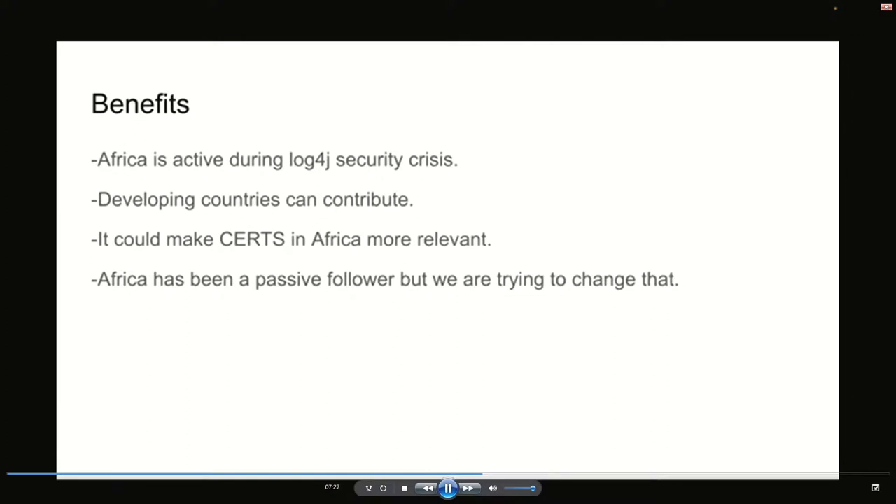Africa has often been seen as a passive follower or passive adopter of technology. But here we're trying to change that because we're actually a contributor to the technology, not only an adopter. We believe there's actually value in terms of higher-level skills in doing that, and we are actively trying to encourage people around Africa to do the same.